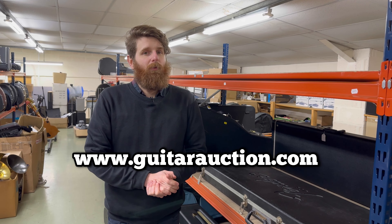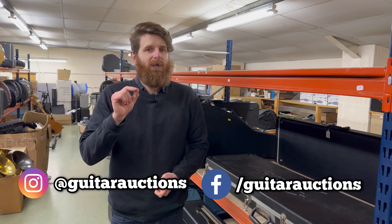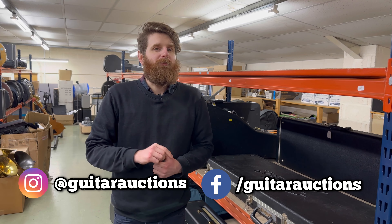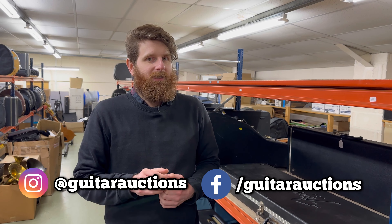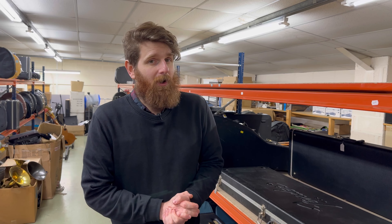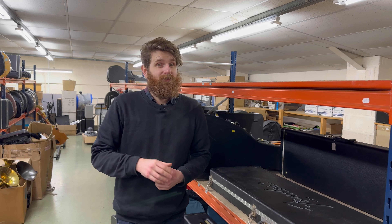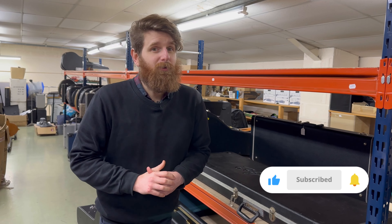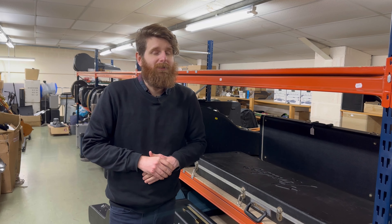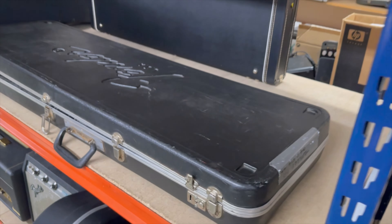Catalog previews will shortly be going up on the website. Keep following us on social media — Instagram is the quickest way to find out what we've got coming up. Instagram is at Guitar Auctions, and Facebook is Guitar Auctions at Gardner Holgate. Sign up to our mailing list so you're notified about these videos, and of course subscribe to our channel, like the video, and hit the bell icon. Some of the more choice pieces will be demoed nearer the time of the sale.